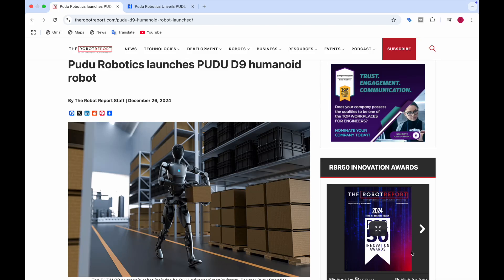Welcome back to Data Sciency. Today I'll be telling you about PUDO Robotics — they launched the PUDO D9 Humanoid Robot. I'll be telling you all about this robot, so stay tuned until the end so that you don't miss any information regarding it. Let's get into it.